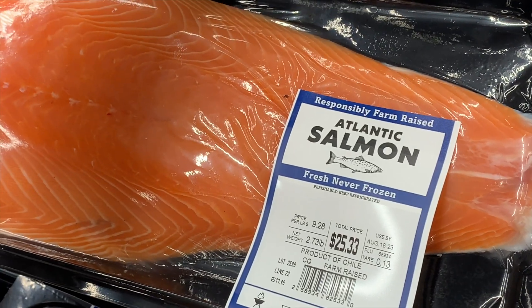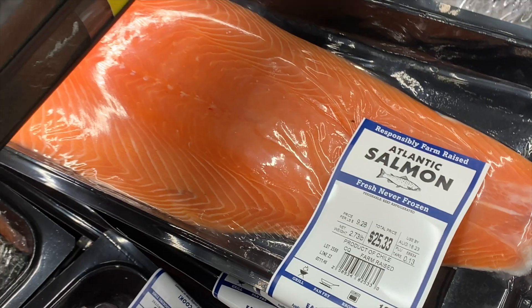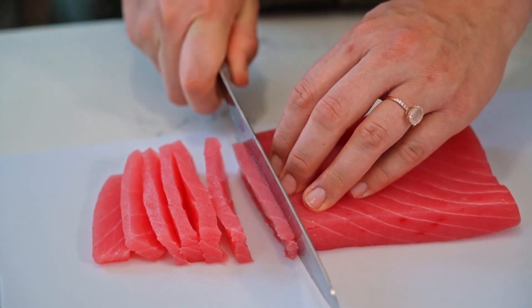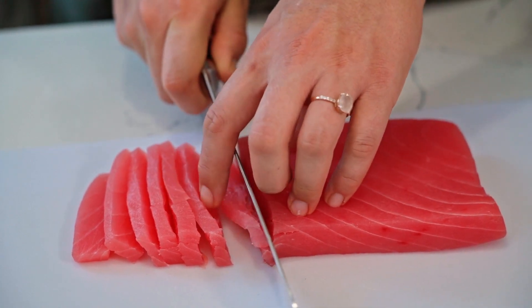Moving on to some proteins, salmon is a great source of healthy omega-3 fatty acids, which are needed by every cell in your body. It's also great for the correct functioning of your eyes, your brain, your heart, your circulation, and your immune system.